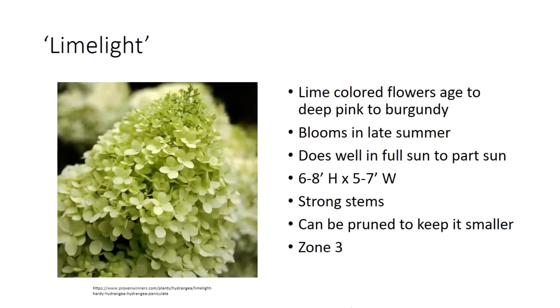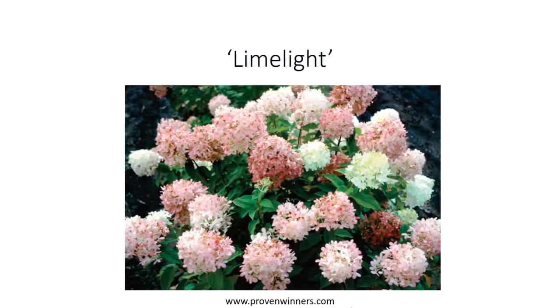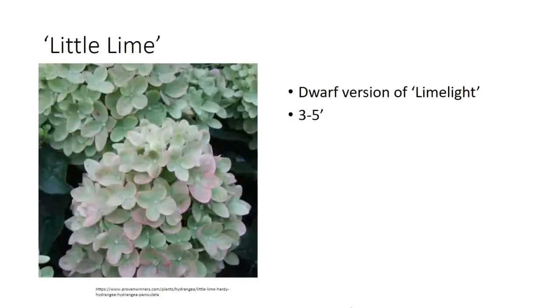Our final series is Lime. Limelight is the larger of the two — a bit more unique because the flowers start off lime-colored, then transition to pink and then burgundy as the season progresses. Of the three series, this will bloom the latest. Panicles do take a little bit more sun than others. Limelight is known for having stronger stems, so it's not going to droop in the same way that Strawberry Sundae or Vanilla Strawberry does. Little Lime is the more compact version.